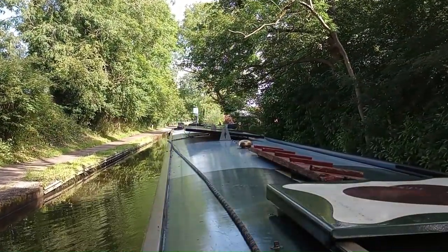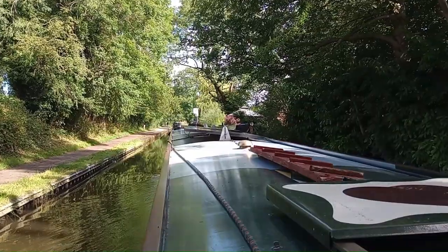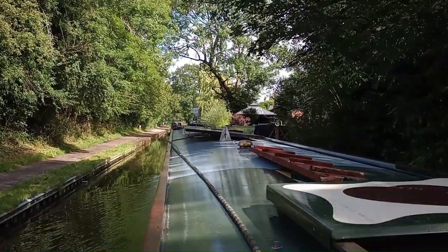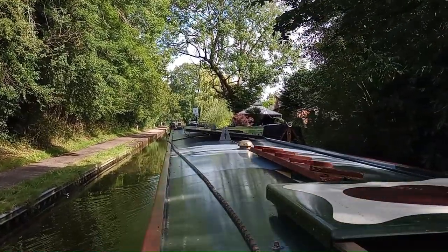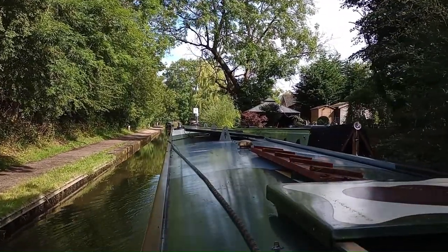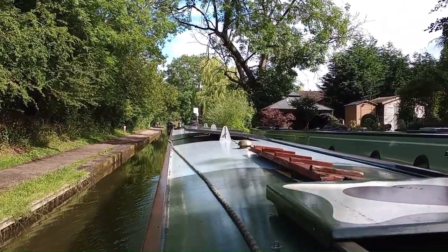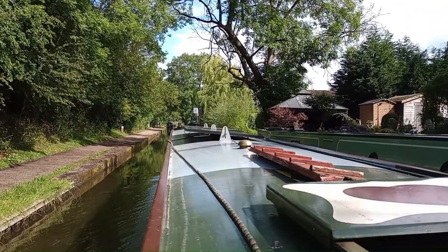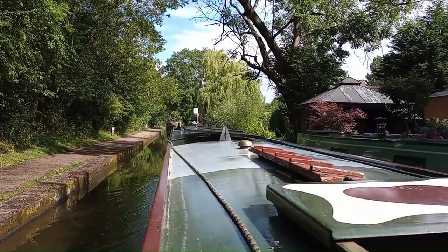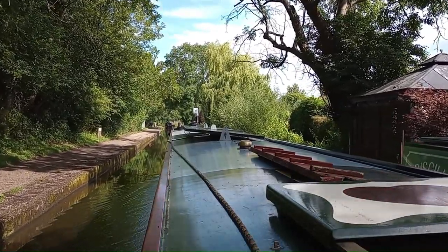This section of the Trent and Mersey is urban Stoke-on-Trent. It's wooded on both sides of the canal but it's got housing either side — you wouldn't really know it some of the time. It's pleasant. You can always tell when you're near a conurbation because the towpath is busier with pedestrians and cyclists. The sun's poked out now, it's really very nice.